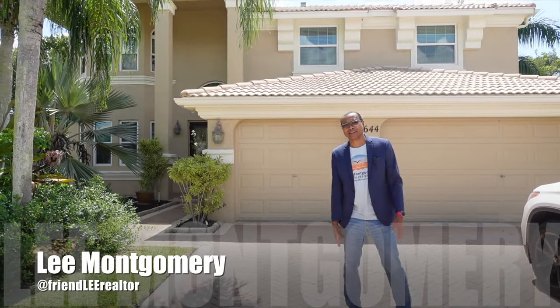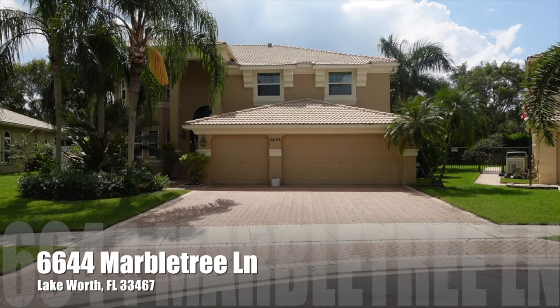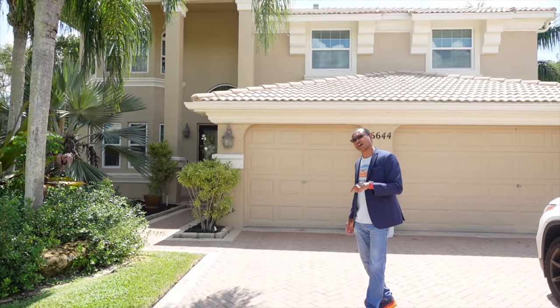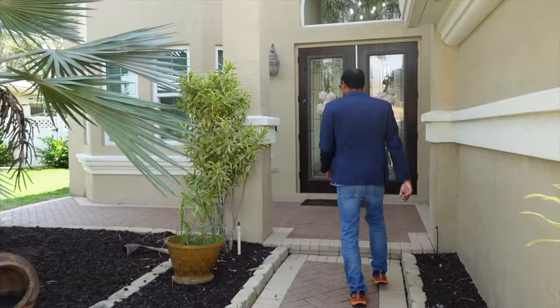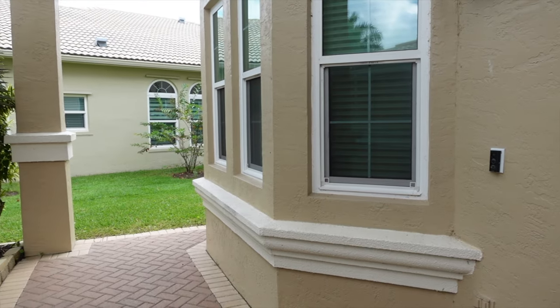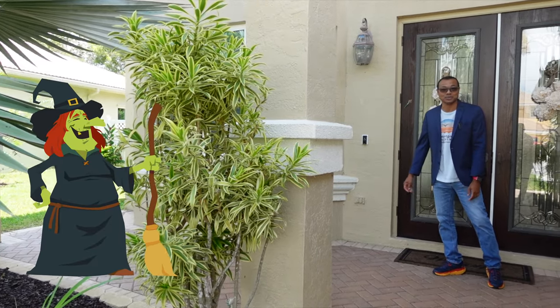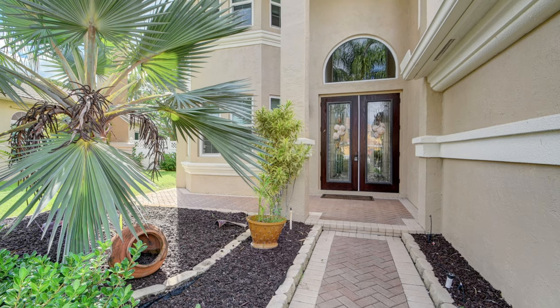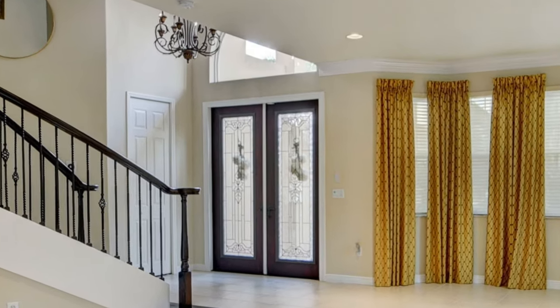Hey everyone, it's Lee Montgomery — it is still hot today in South Florida. We're at this lovely two-story, four-bedroom, three-bath home with a three-car garage, it's almost 4,500 square feet. Now before we get inside, what you don't get in South Florida a lot is a front porch — this one has a nice one. You can put some chairs, a little bistro set, or holiday decorations. It's covered and shaded, not so hot under here.